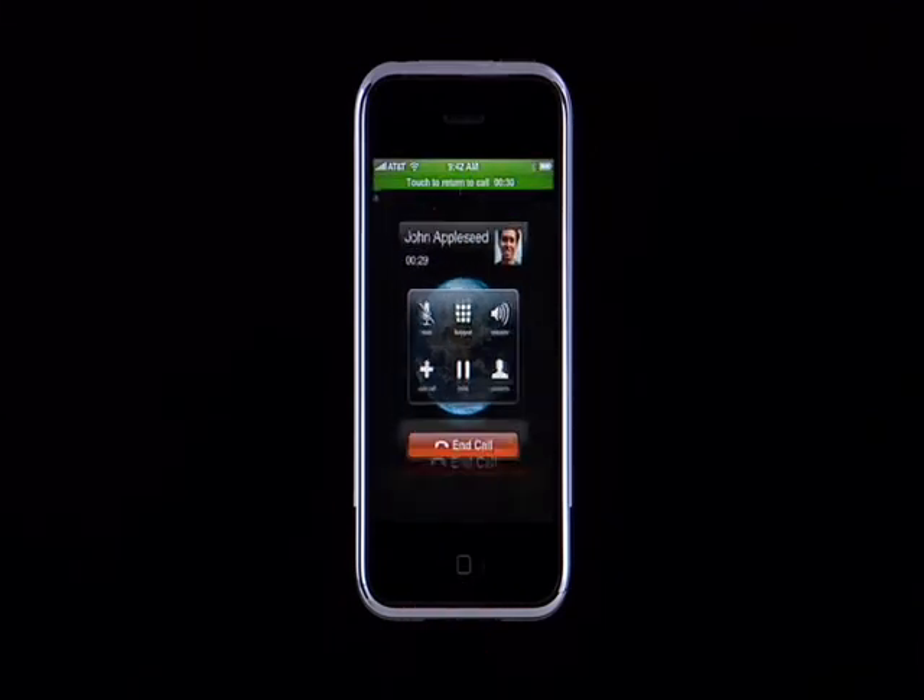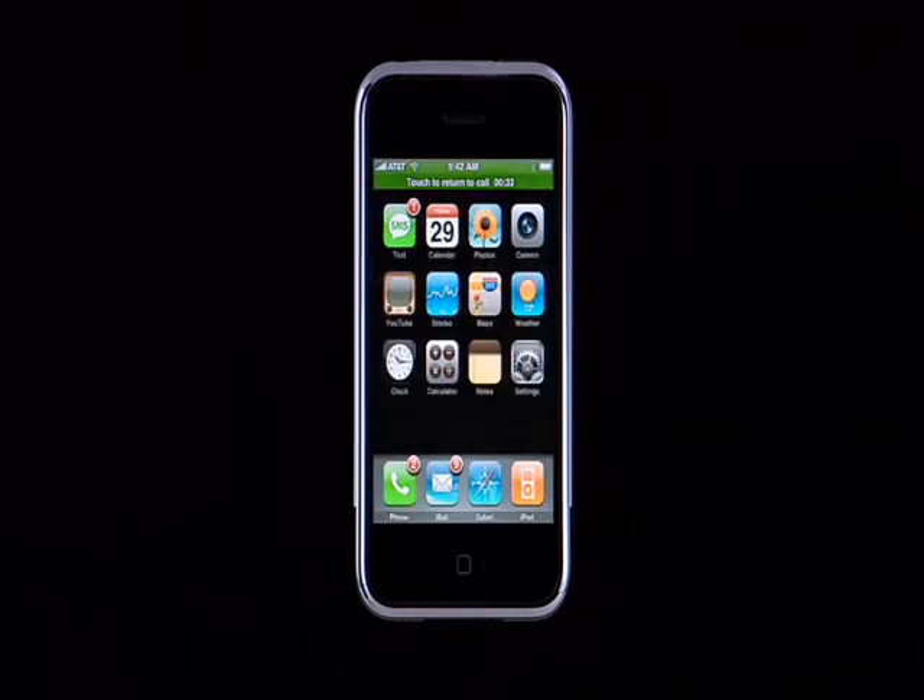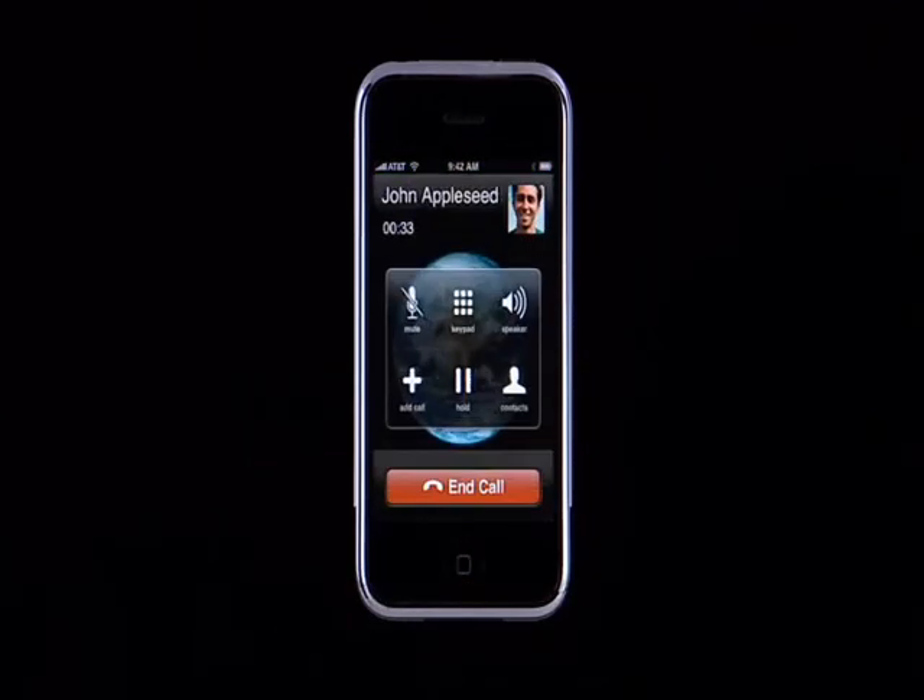While on a call, you can also tap the Home button to access other iPhone applications. To return, tap here. And when you're done with the call, simply tap End Call.